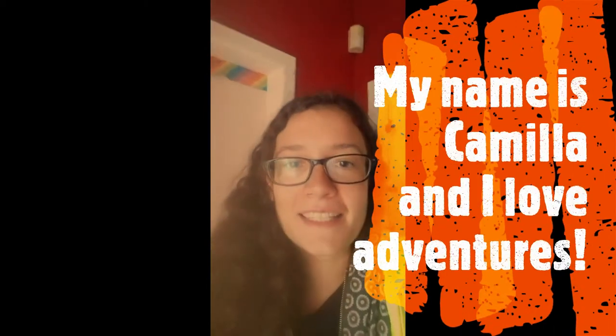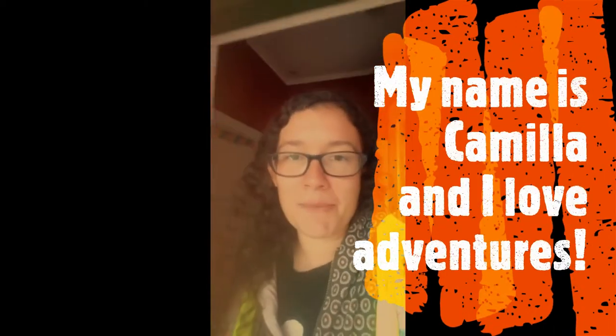Tēnā koutou katoa and welcome to another Kiri Kiri Ro Explorers Adventure Online. Ko Camilla tōku ingoa — my name is Camilla — and this week we're looking at mimicking each other.